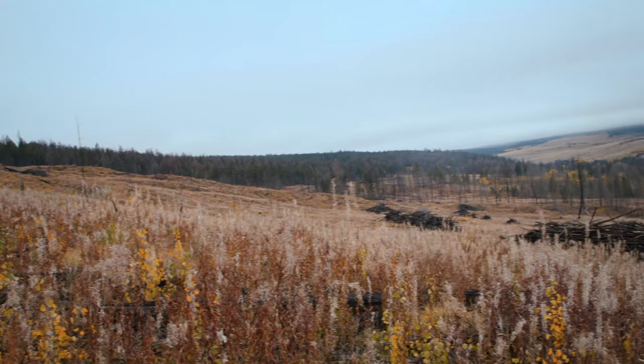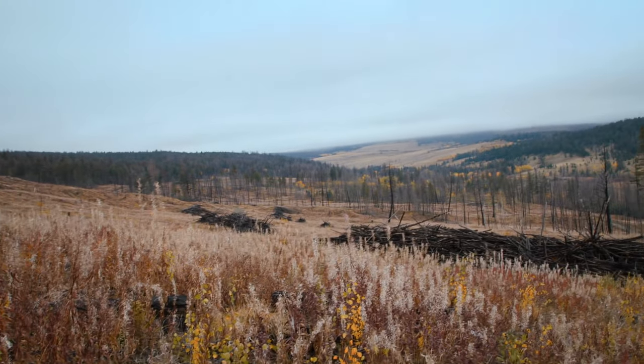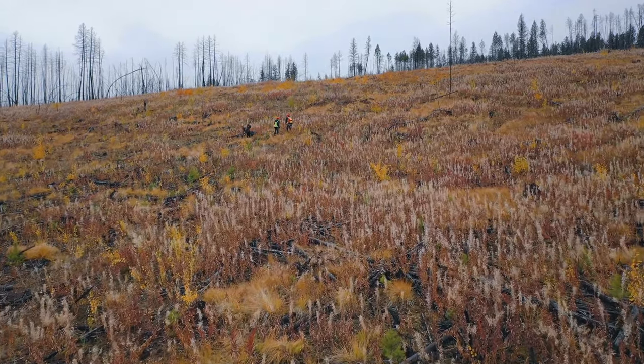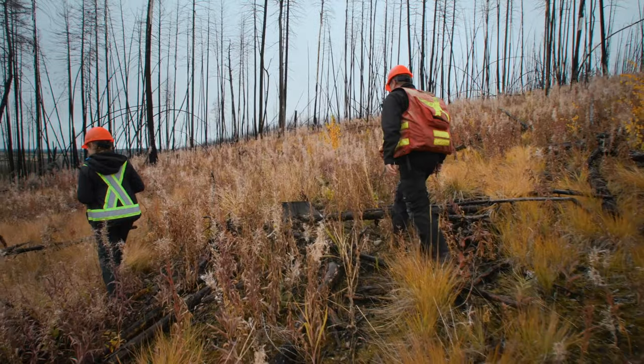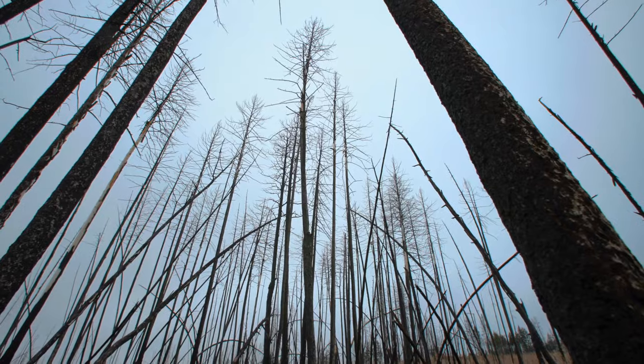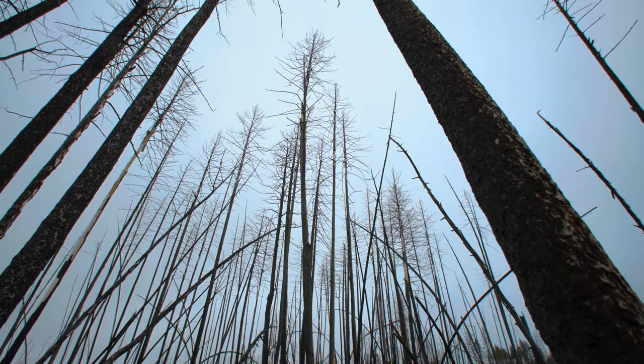What people don't understand in general is they may not have seen that site prior to what's just occurred there. It might have been a result of salvaging a wildfire where there was a hundred percent of the timber burnt.